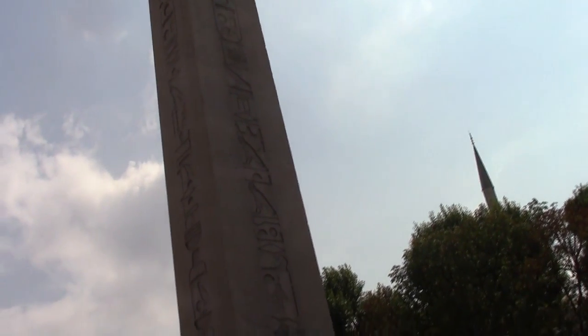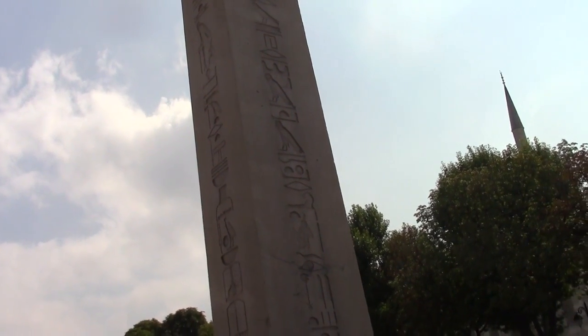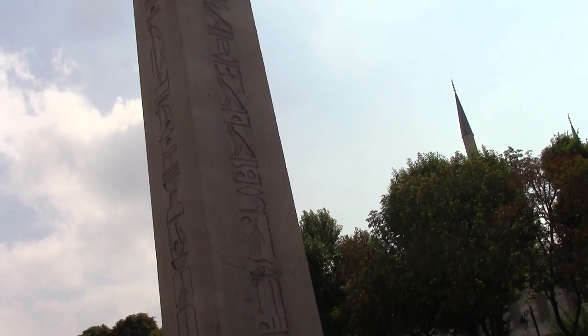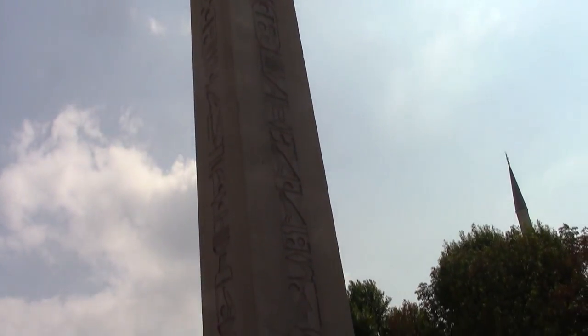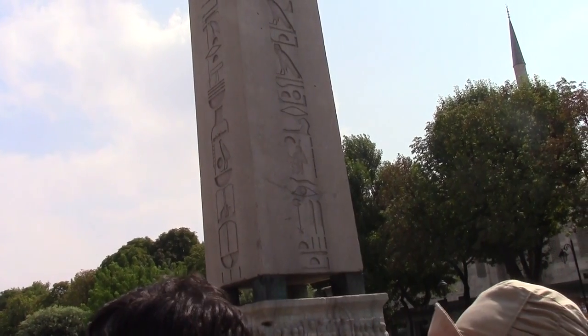The script reads that it was in his father's honor. He erected an obelisk at Karnak and a monument in Mesopotamia. Descriptions of the pharaoh and Amun-Re are also featured on it. Several obelisks were transported from Egypt to Rome.